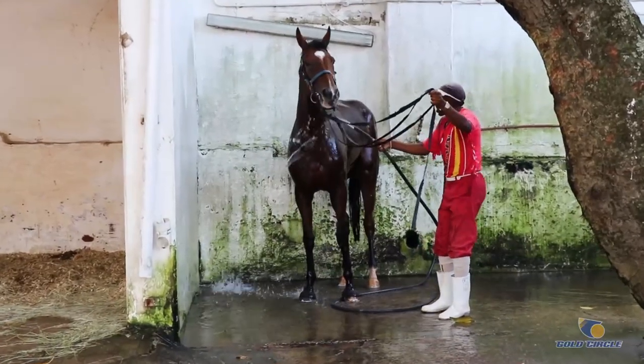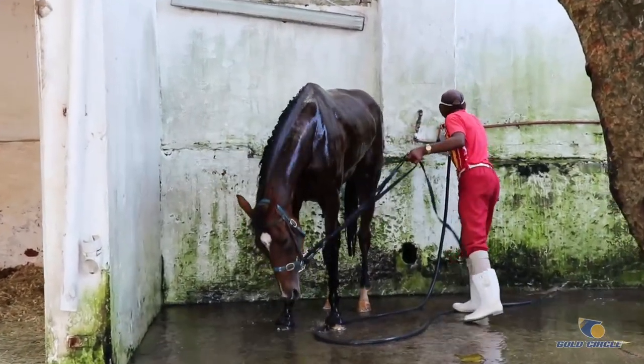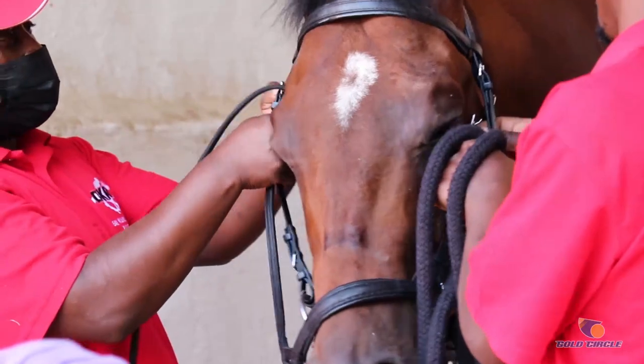Once the horses jump out of the trucks, the first and most important thing is water. The grooms take the horses to the wash bay to hose them down and to clean them up of all the excess sweat that has accumulated from the traveling.